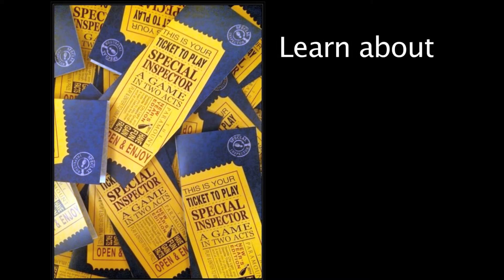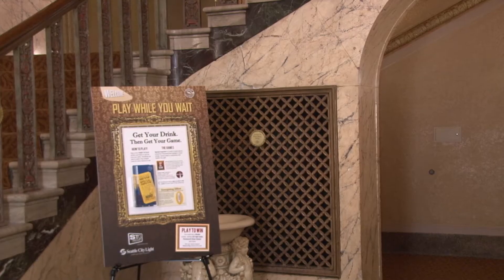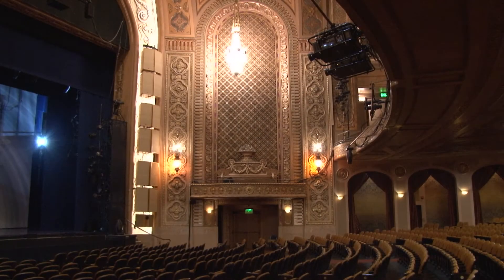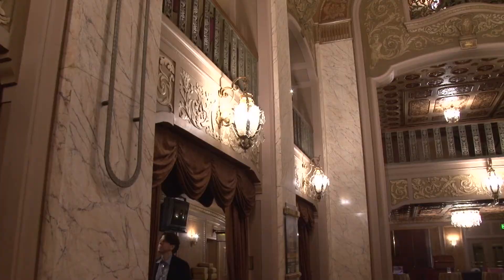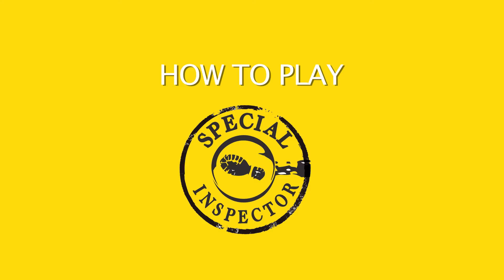Special Inspector is a series of games that help people learn about the history of the Paramount, the recent lighting upgrade, and the many residential and commercial conservation programs available at Seattle City Light. You can help guests enjoy learning about the recent Paramount project and energy conservation by understanding how Special Inspector works and what you can do to help.